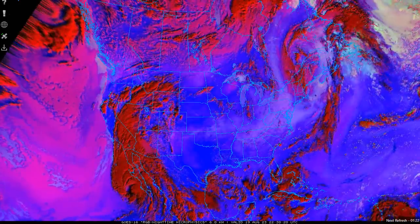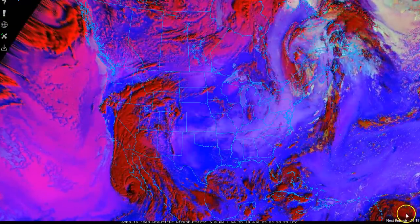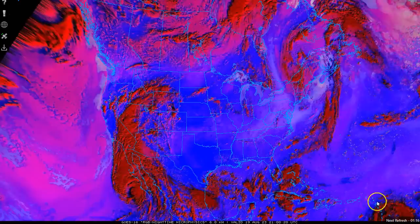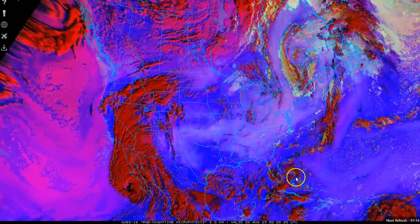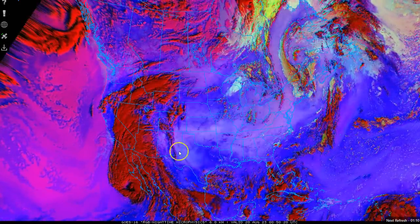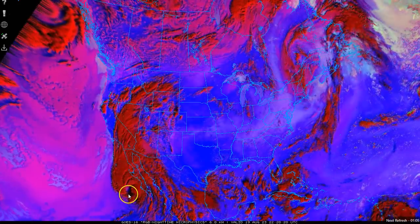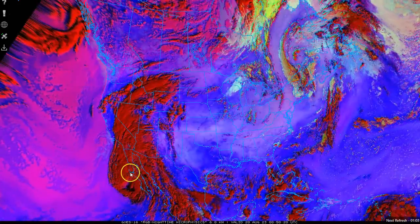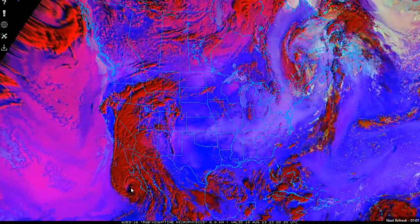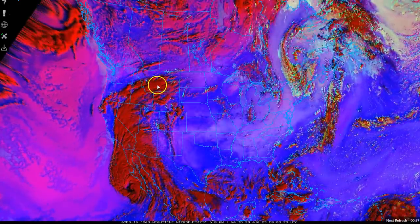Several things are happening now. To the bottom right, you have the Caribbean system that's about to move in. Here, off the coast of Florida, you're seeing the system that's going to move into the Gulf and possibly bring Texas some moisture. But look at the outside feeder bands of Hurricane Hillary right here — still very far south of L.A.